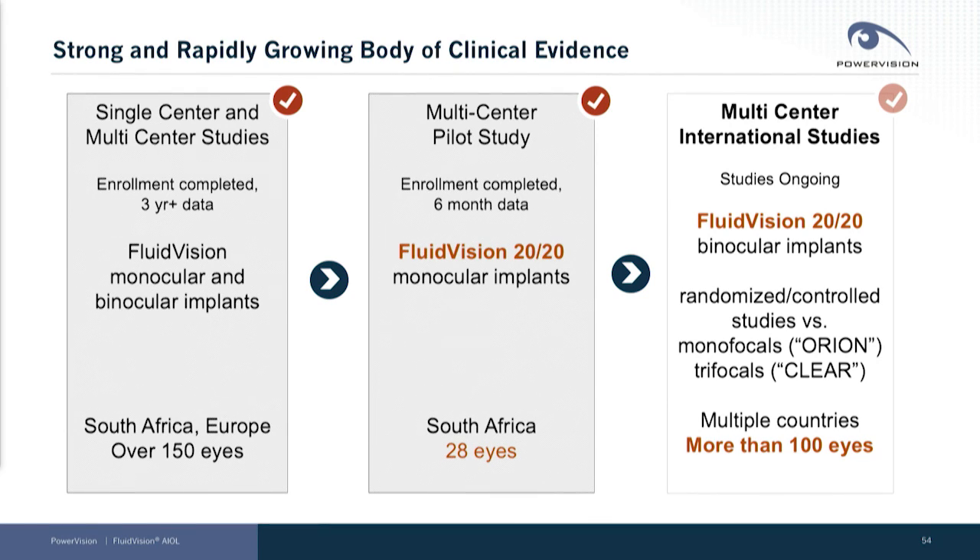That is comparing the device to monofocals as well as trifocals. We have a target of more than 100 eyes to implant in that study and we're in the middle of it now.